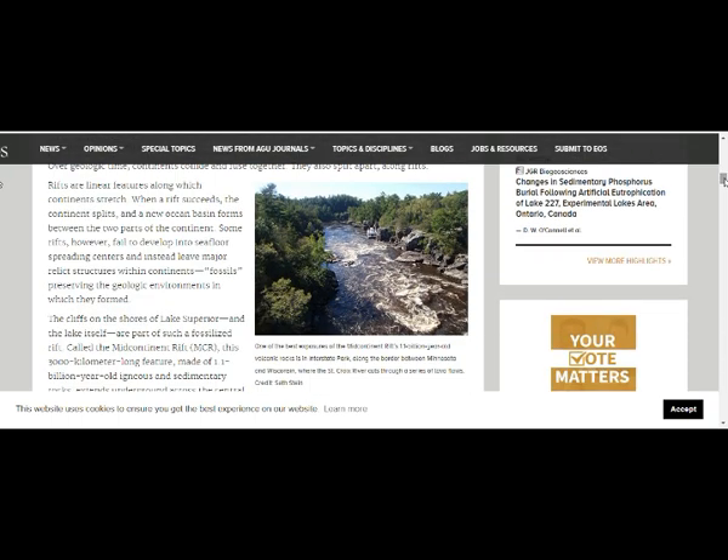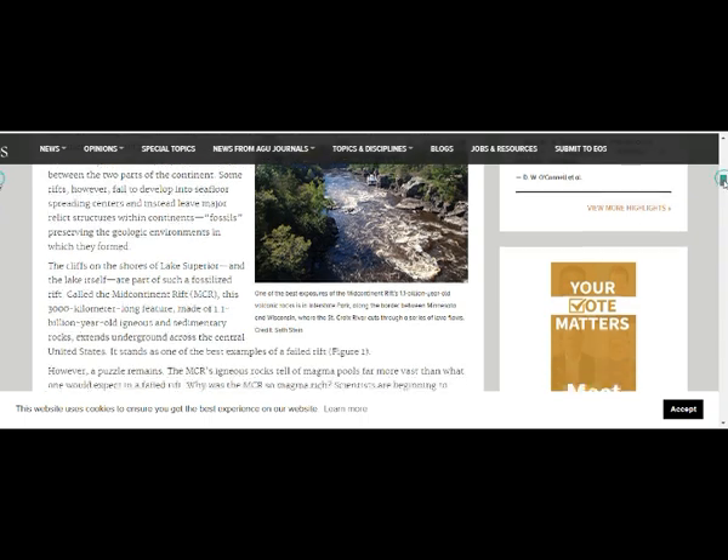One of the exposures of the mid-continental rift's 1.1 billion year old volcanic rocks is an interstate park along the border between Minnesota and Wisconsin, where the St. Croix River cuts through a series of lava flows. These are the lava flows right here.